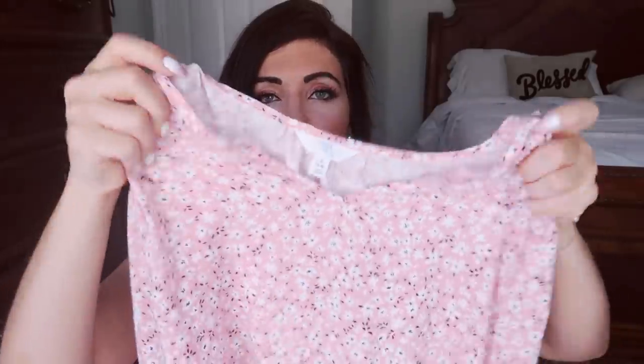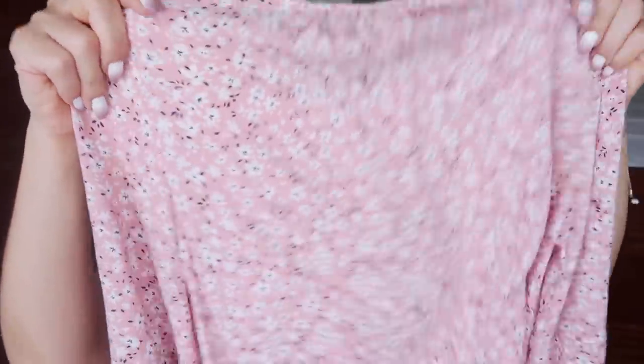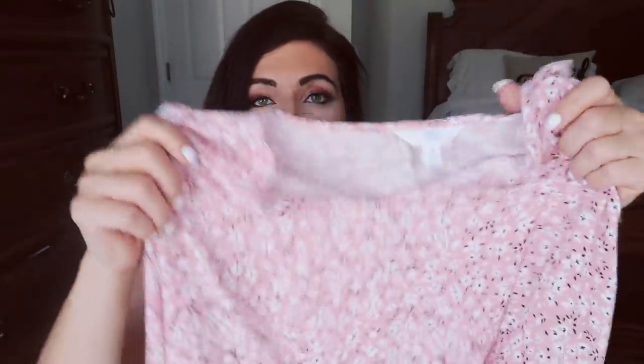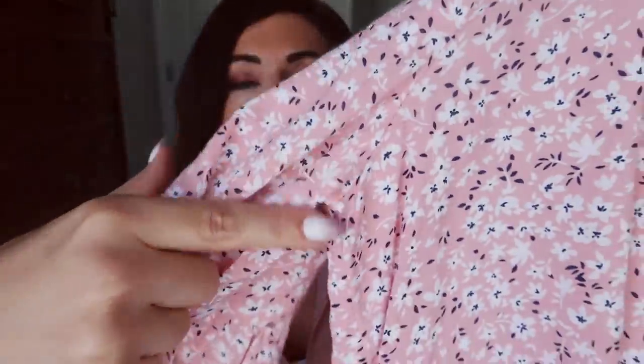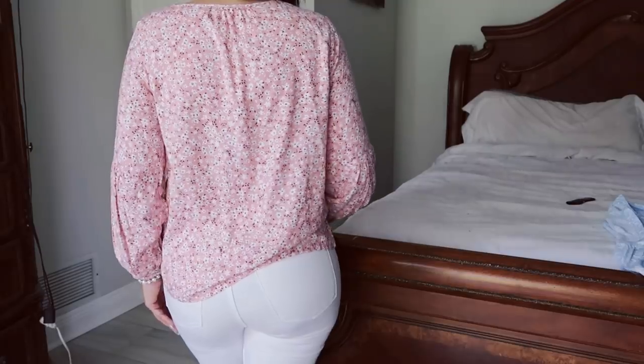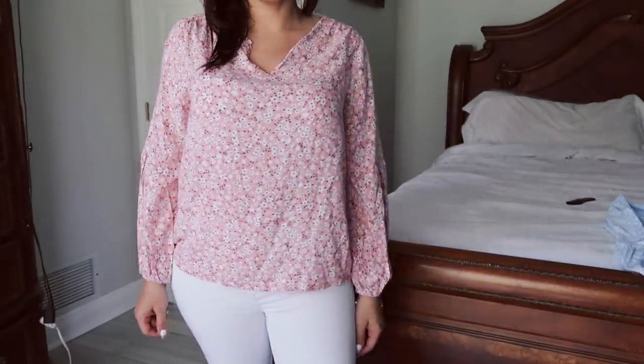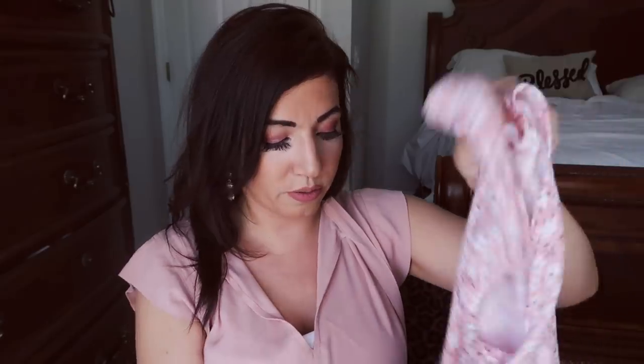The first thing I picked up is from Time and True. It's just a nice lightweight, long sleeve top — I thought this was perfect for spring. There's a little balloon sleeve detail, split neck on the front, and gathering around to the back. This is more of a looser fit top, but you could tuck it into high-waisted jeans. I thought this would be so pretty with white denim. I size down to a small, like I normally do with Time and True. This one is $13.98.